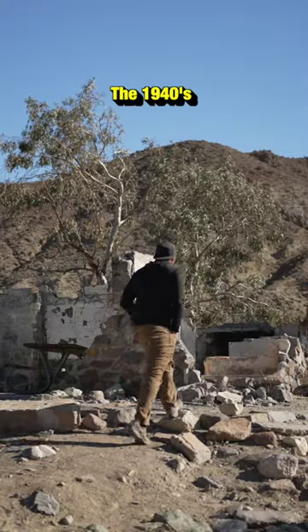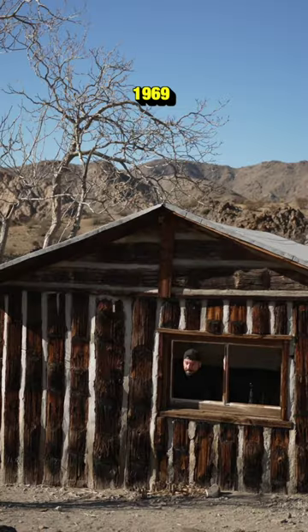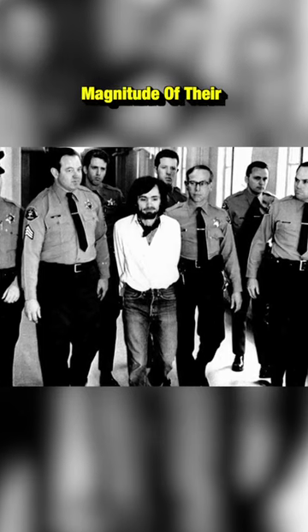We found out that this was built in the 1940s, but years later, Charles Manson used it as a hiding spot to avoid the authorities. It was raided in 1969 because police were looking for local vandals, and Manson was caught hiding under a kitchen sink. At the time of his arrest, they were unaware of the magnitude of their find.